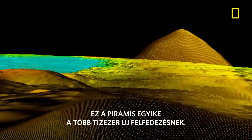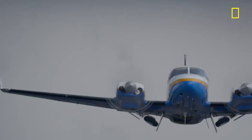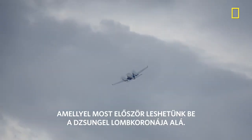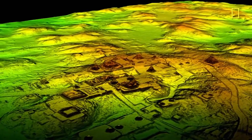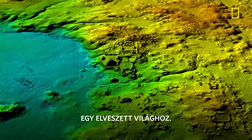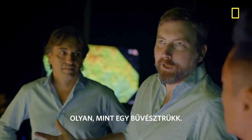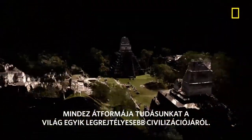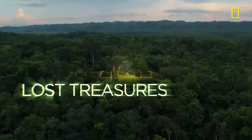This pyramid is just one of tens of thousands of new discoveries, revealed by a new technology that's seen beneath this jungle canopy for the very first time, allowing experts to create a treasure map of a lost world. It's like a magic trick. This is amazing. And it's transforming our understanding of one of history's most mysterious civilizations — the Maya.